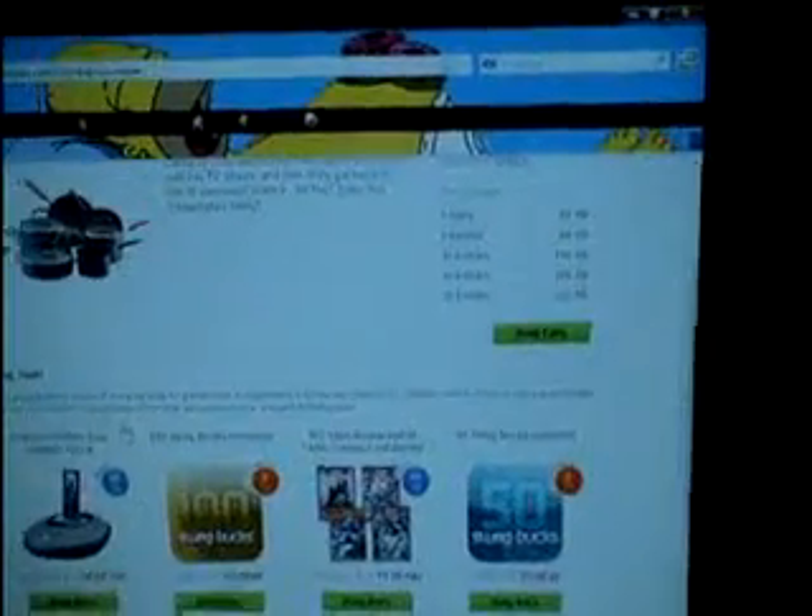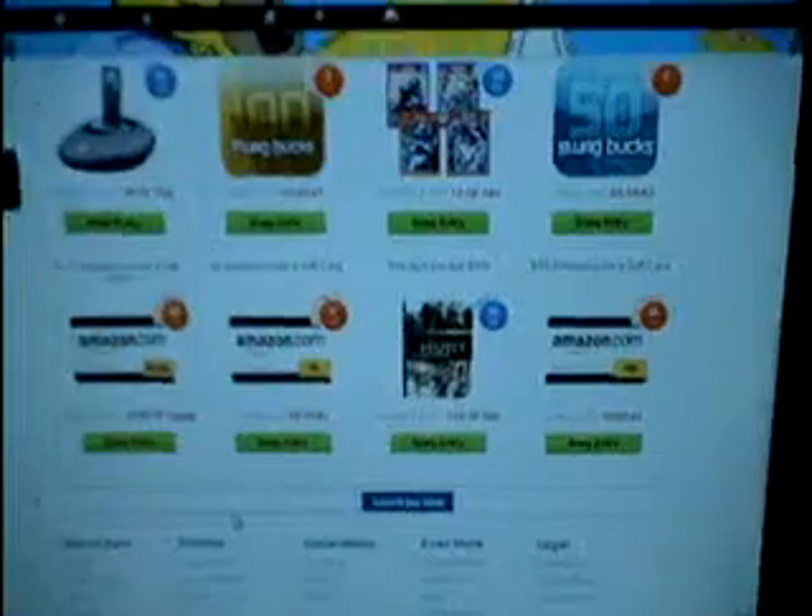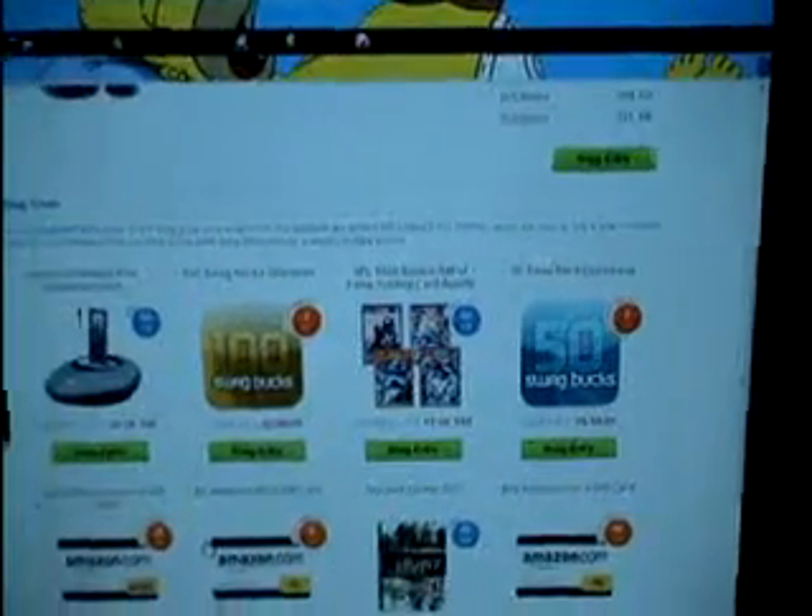There's also this thing called Swag Stakes, and you can enter to win prizes on the website. It's a little bit different, because there you redeem it, and here you win it. So it's not necessarily 100% you're going to win.